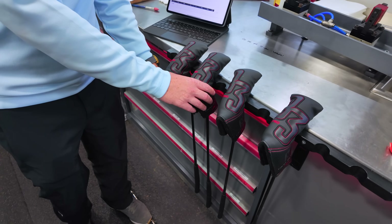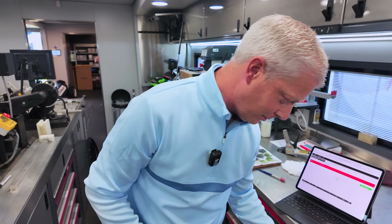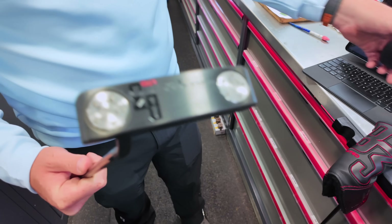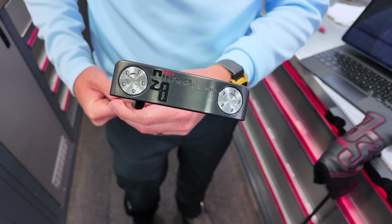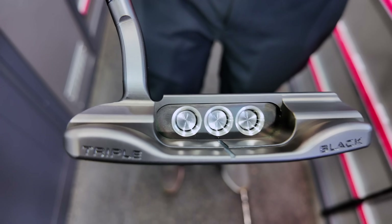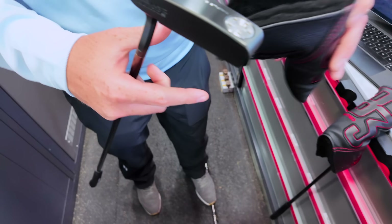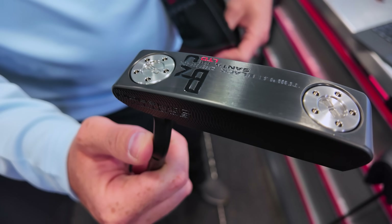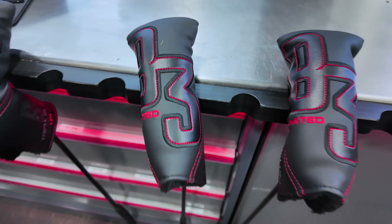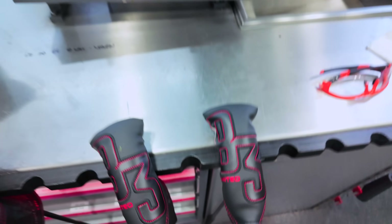We've got some new putters that are going to be released in the not too distant future — can we see them? First off, the head covers look fantastic. Triple black! They look incredible. Any of the guys got these in the bag this week? Not this week, but from a retail perspective they'll be out in the not too distant future. The head covers are very sleek.